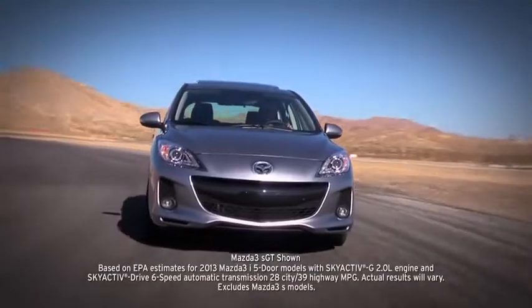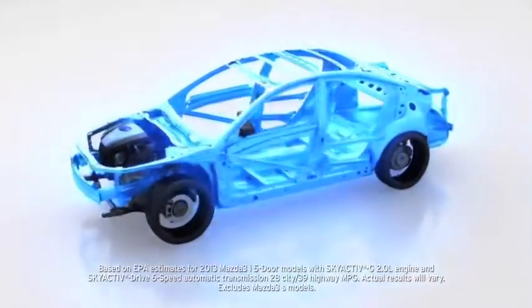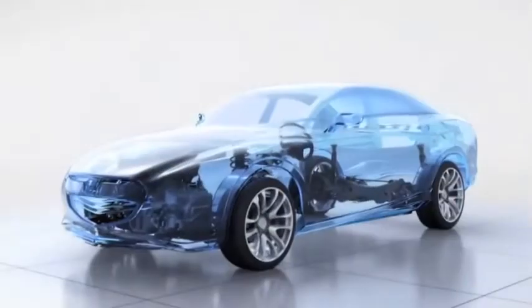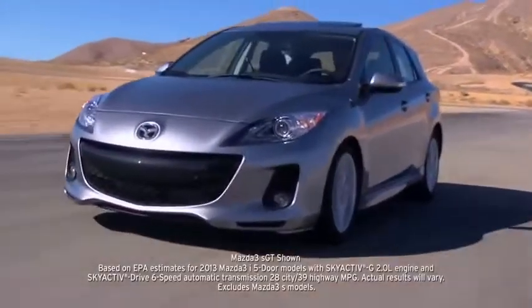For the ultimate balance of performance and fuel efficiency, the Mazda 3 features Mazda's groundbreaking SkyActive technology. This engineering philosophy reimagines every component from the ground up to work together in perfect harmony. The result is incredible fuel efficiency that never compromises driving dynamics.